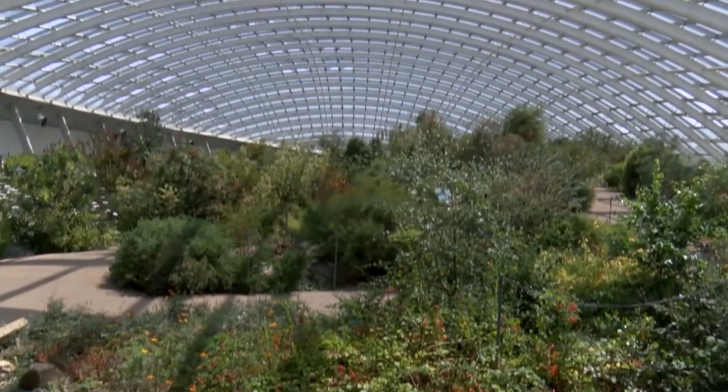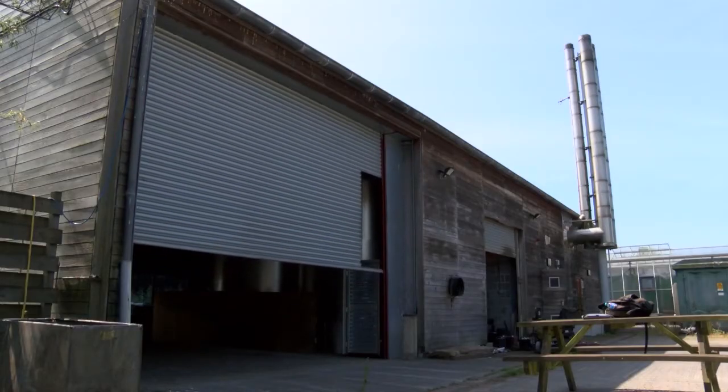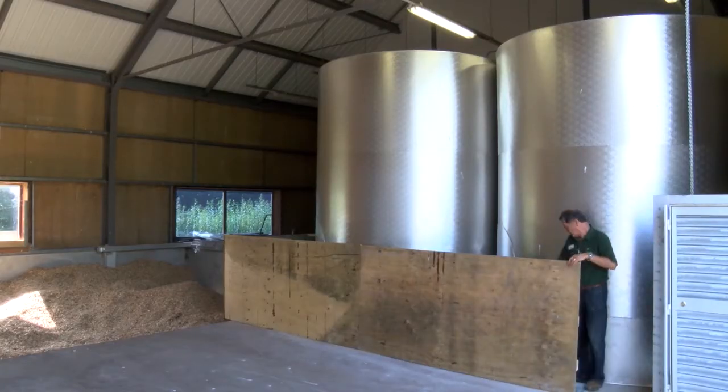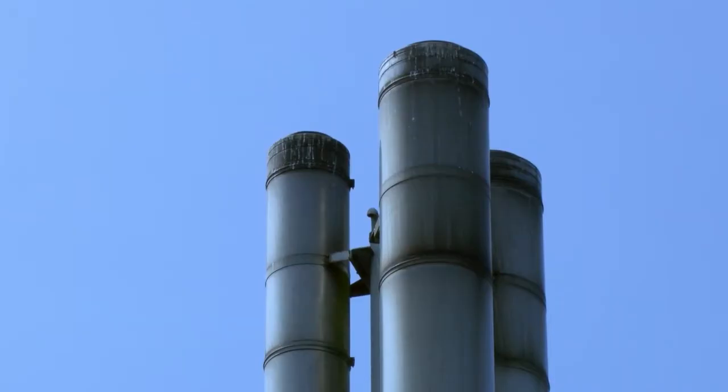The National Botanic Garden of Wales are acutely aware of their environmental position and their responsibilities, and they strive to reduce carbon in all aspects of their business. One particular example is the installation of a biomass boiler, which was assisted via a Carbon Trust interest-free loan. This not only helped them reduce the carbon emissions on site but has also saved them quite a lot of money and reduced their fuel bill.